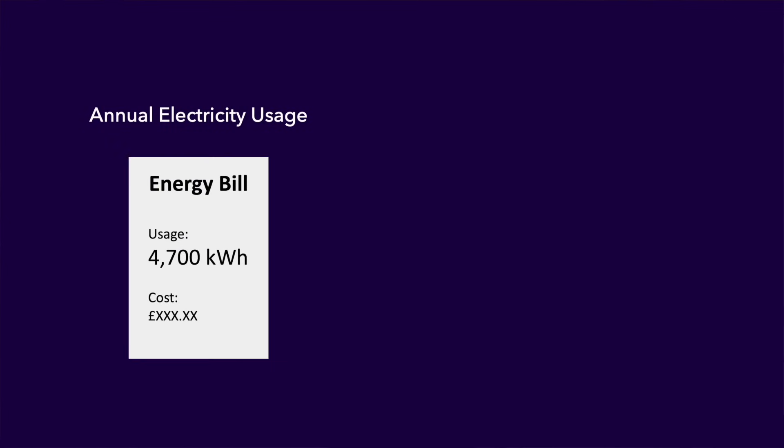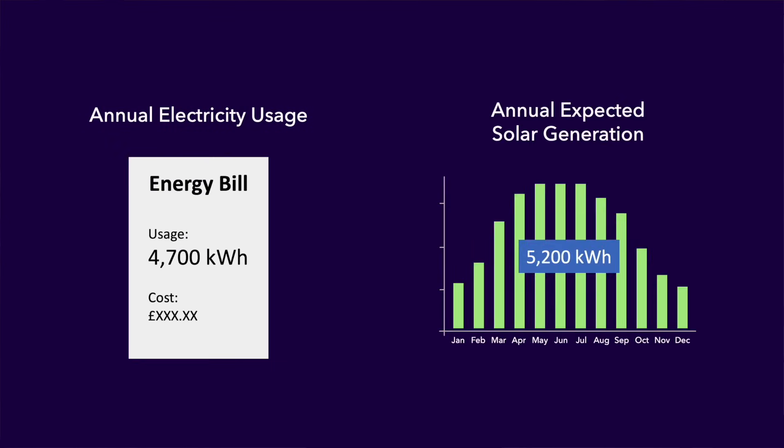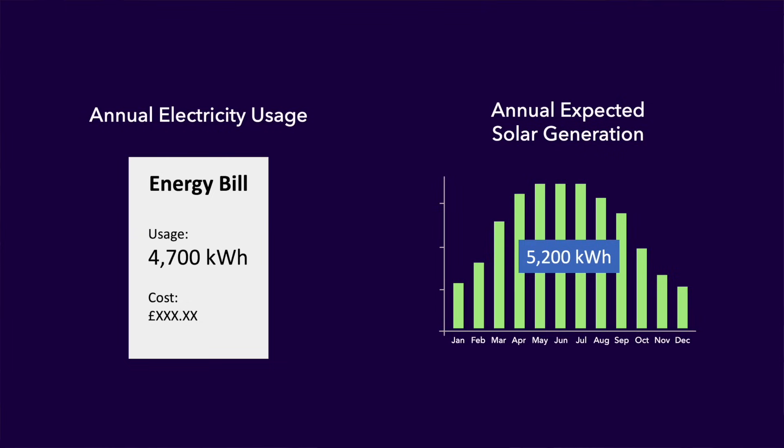This has the effect of providing sufficient energy to cover usage every single month of the year. You can make a determination if Intelligent Octopus Flux is going to work for you by comparing your annual electricity usage with the annual expected solar generation from your array. In this example, aside from the cost of your solar and battery installation, electricity for this property is free for the entire year.